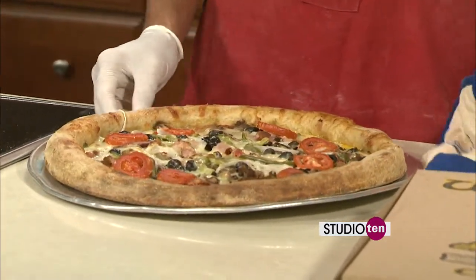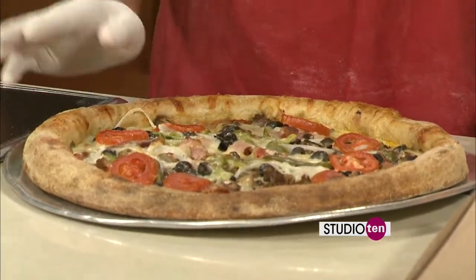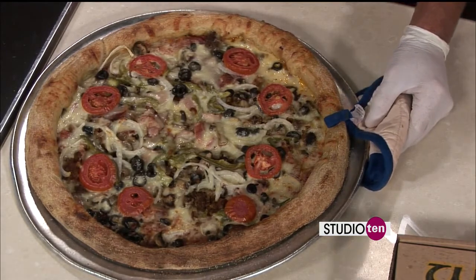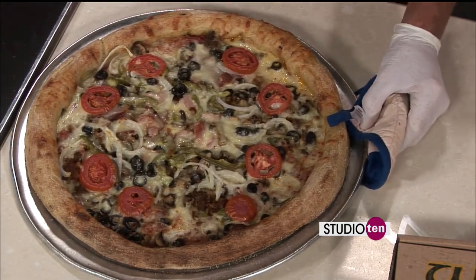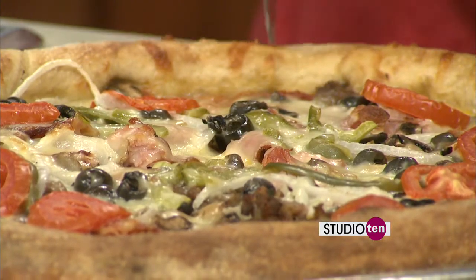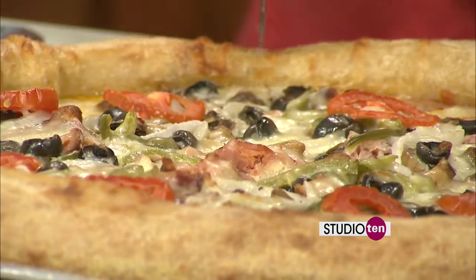Oh, that looks so good. Normally, when it comes out at the Mellow Mushroom, we would butter the crust with garlic butter to add an extra little taste to it. And you can go to Mellow Mushroom — there's a location right off Airport Boulevard in Midtown, and also right near South Alabama off Old Shell Road. Of course, you can get this recipe and make a similar pizza at home — just go to Fox10TV.com and log on to the Studio 10 page.